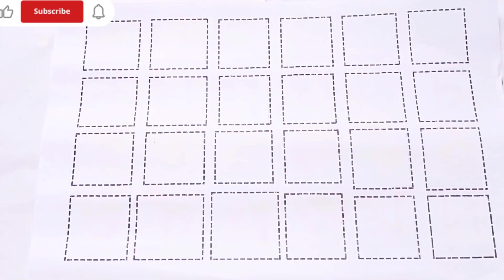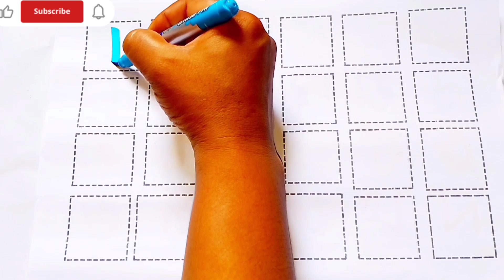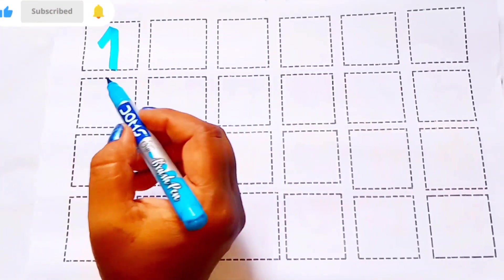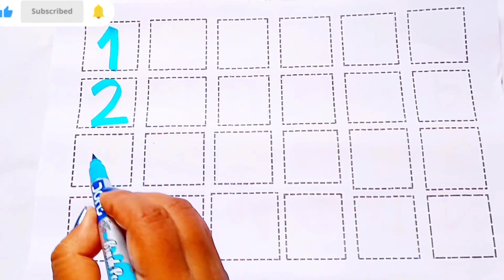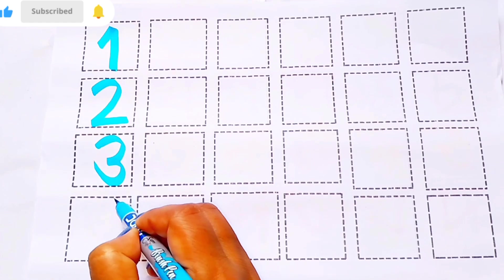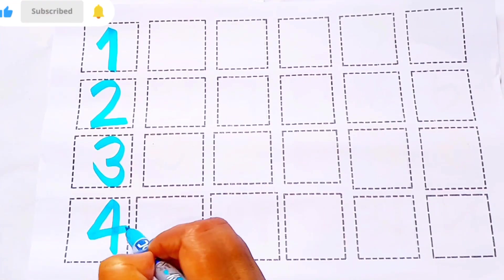Counting numbers. Sky blue color: 1 O-N-E, 2 T-W-O, 3 T-H-R-E-E, 4 F-O-U-R.